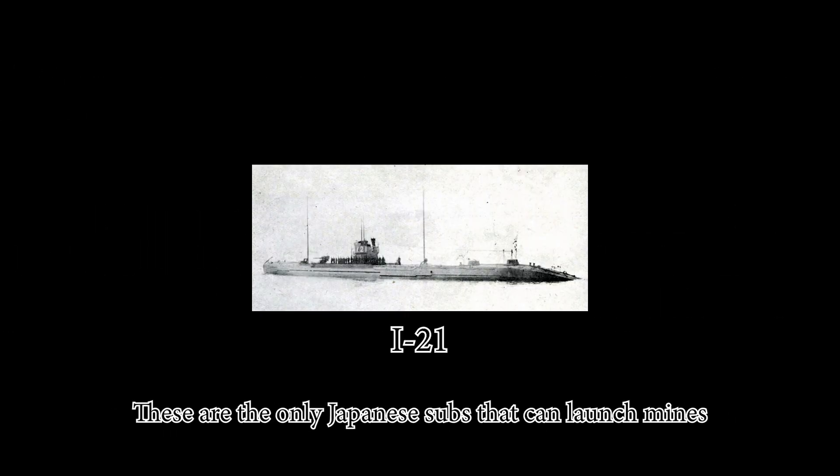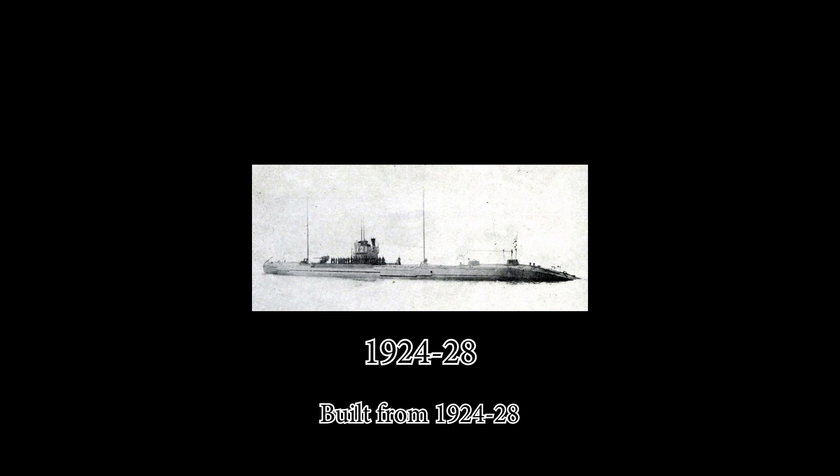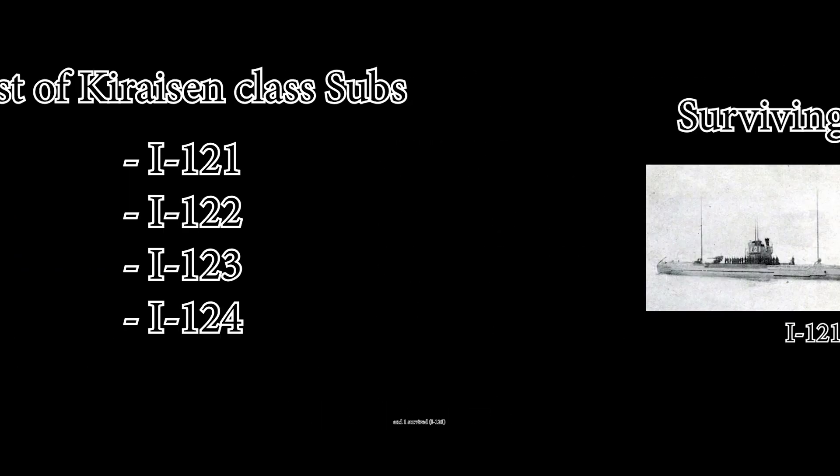The Kiraisen class are the only Japanese submarines that can launch mines. Just like the Kaidai class, a '1' was added to their names at the start of the war. Built from 1924 to 1928, there were only four in the class and one survived.